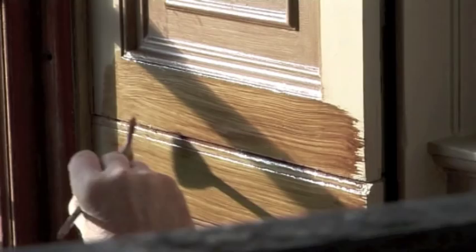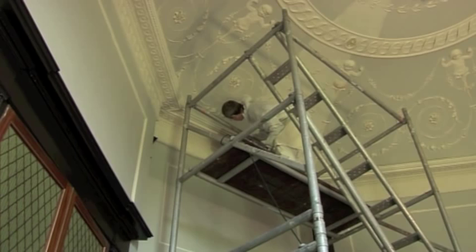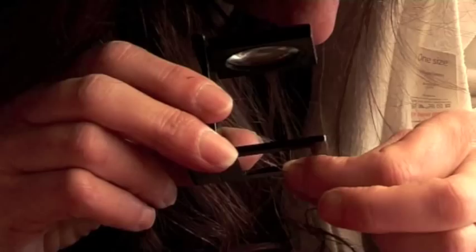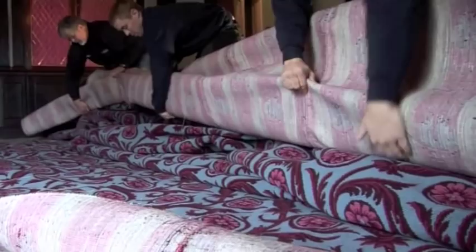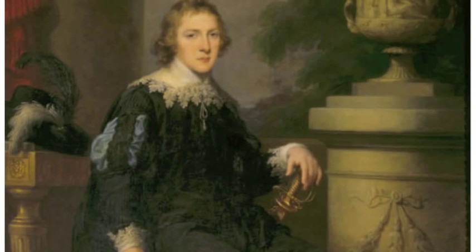For most people, makeovers of rooms can happen very quickly — on television programs they can happen in an hour or two hours — but in the Octagon room we've been working on this space for the last ten years, trying to understand it, unravel its history, do investigations and analysing the paint schemes, the textiles that were in here, the colours, and working out how the second Lord Berwick had it in the Regency period.